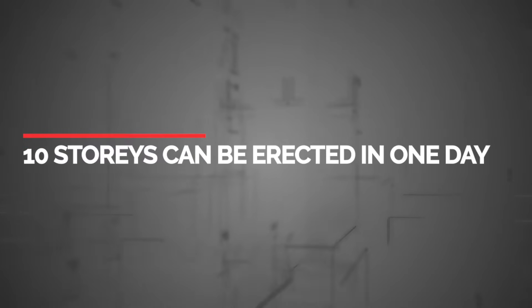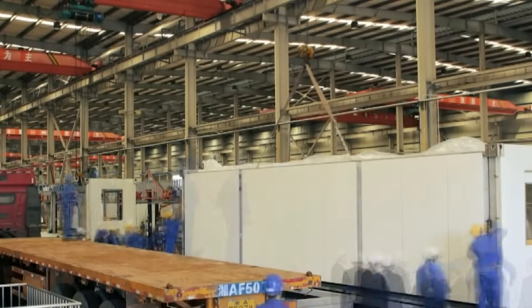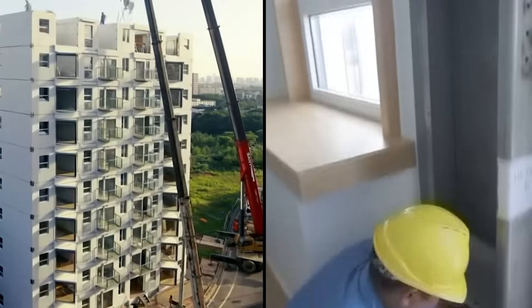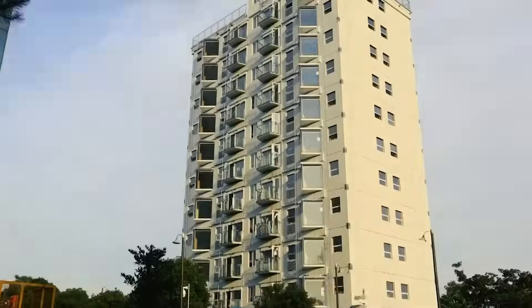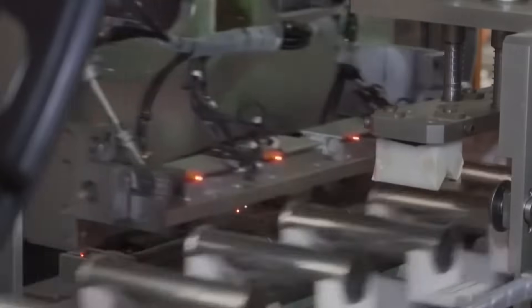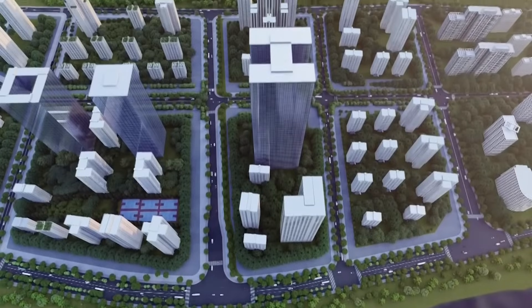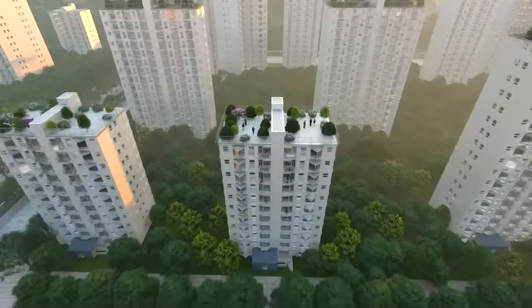Ten stories can be erected in one day. The modules are delivered to the site with all of the wiring and interior finishes already done, so they can be put together quickly. It's extremely simple to set up on site, says the company — just tighten the bolts and connect the water and electricity, and as quickly as 10 stories can be built in one day. The walls and floors are made of stainless steel slabs consisting of two stainless steel plates kept separate by many stainless steel tubes. These B-Core slabs are lighter and 100 times stronger than traditional floor plates, according to the company.